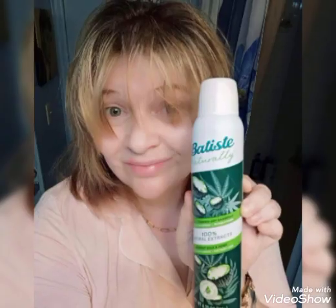Thank you for joining Finding Mother Nature again. Today we're checking out Batiste Coconut Milk and Hemp Dry Shampoos.